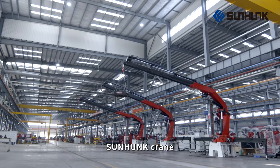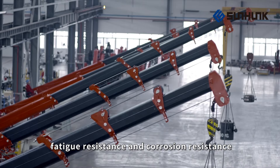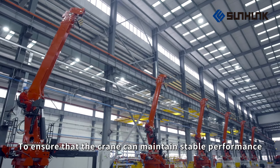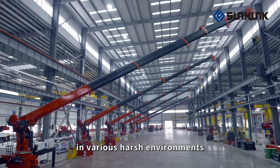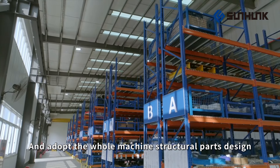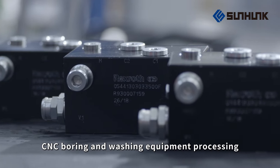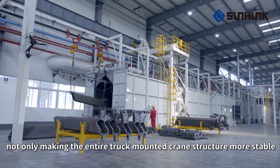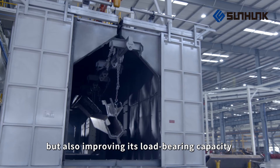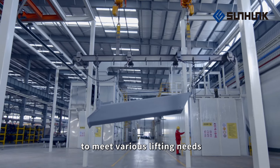Sunhunk Crane is made of high-strength steel. It has the characteristics of high strength, fatigue resistance, and corrosion resistance, ensuring stable performance in various harsh environments. Adopting whole machine structural parts design and CNC boring and washing equipment processing ensures assembly accuracy, making the entire truck-mounted crane structure more stable and improving its load-bearing capacity to meet various lifting needs.